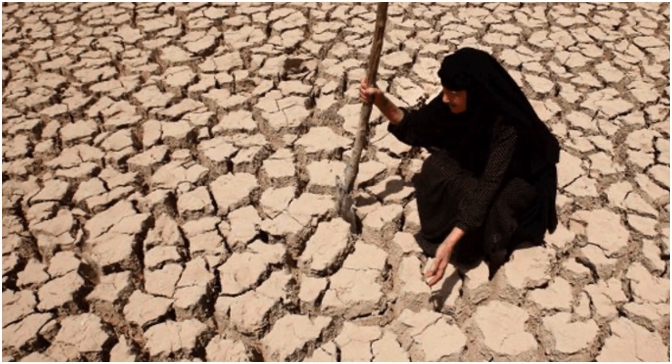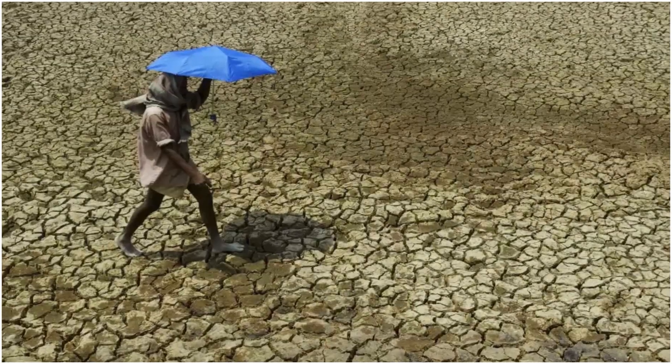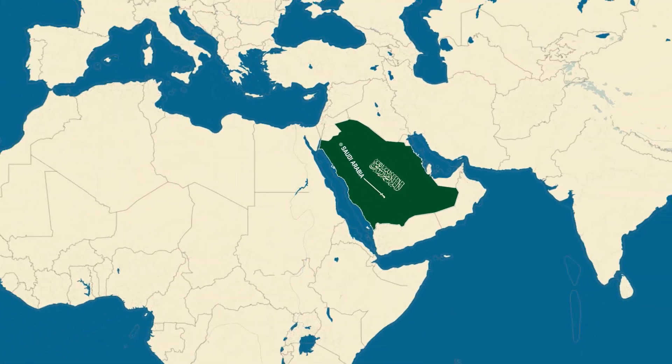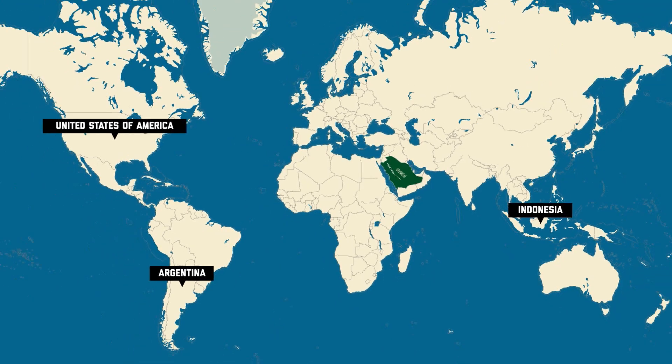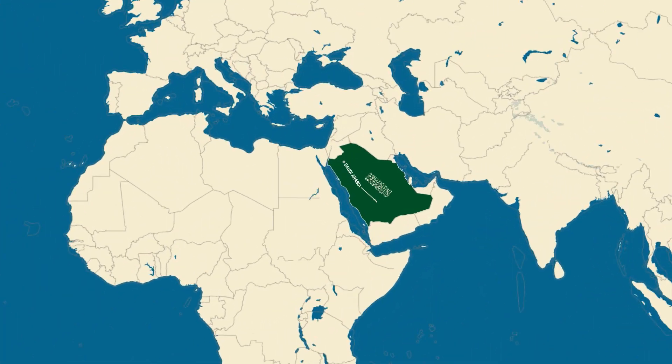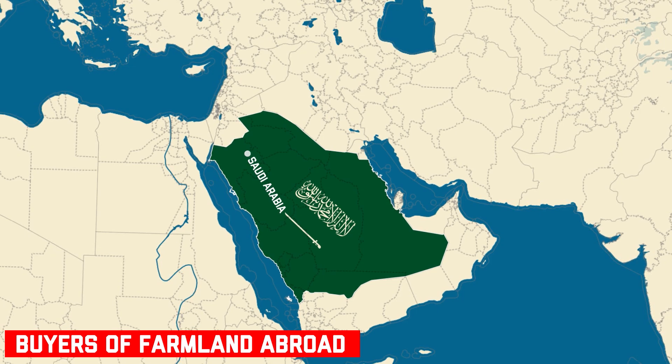To avoid this crisis, Saudi Arabia started buying agricultural land in other countries, like the United States, Argentina, Indonesia, and several African nations. In fact, Saudi Arabia is now one of the largest buyers of farmland abroad.